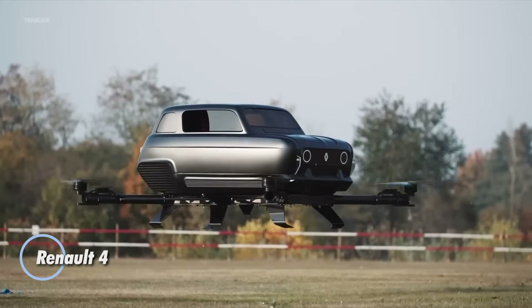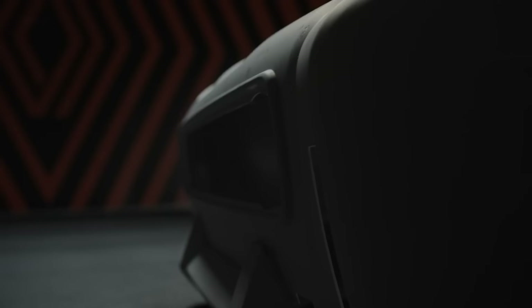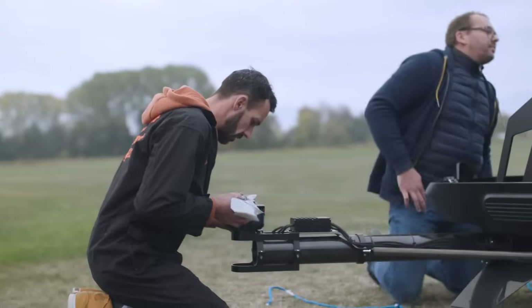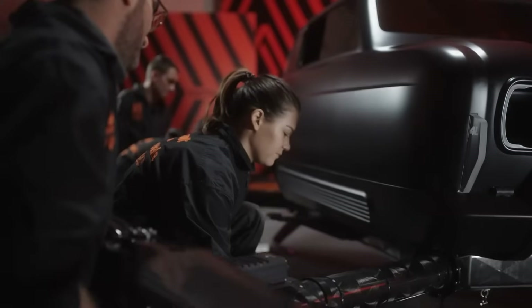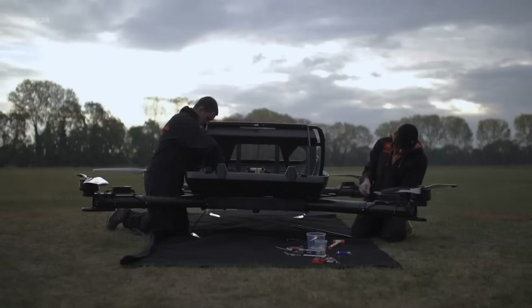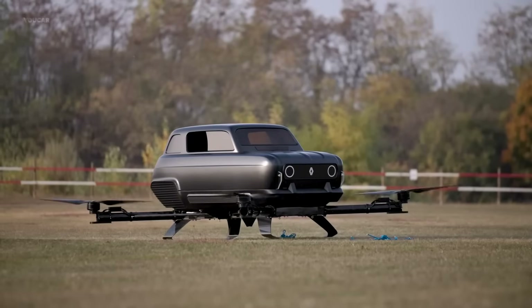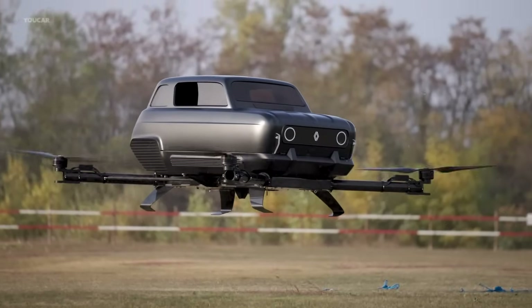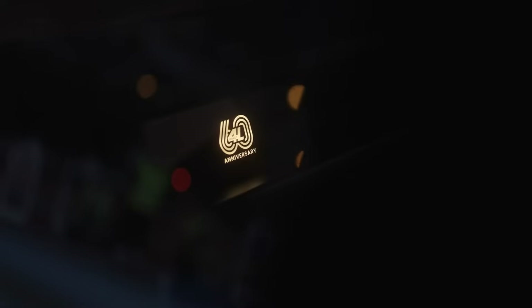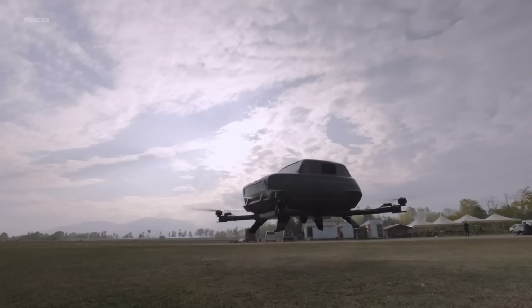To mark the 60th anniversary of the iconic Renault 4, Renault unveiled a daring concept that reimagines mobility from the skies. Created in collaboration with an American studio to fuse classic automotive heritage with futuristic aerial innovation, the result is a flying car concept where the body of the beloved Renault 4 hovers atop a drone-like platform.